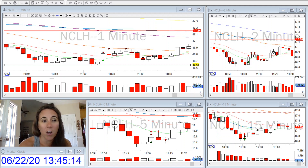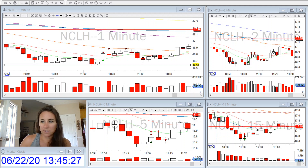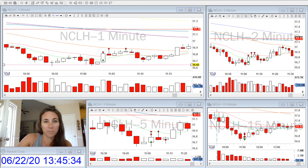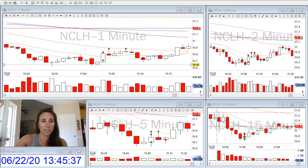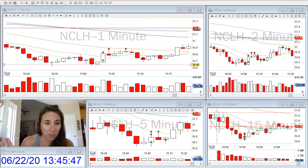I also use Kyle's hotkeys when I enter my trade. It's amazing. All I do is double click where I want my stop loss to be. When I enter, I hit the hotkey and it calculates the amount of shares that I can take, and I know my risk before entering — I don't have to figure it out in my head or guess.